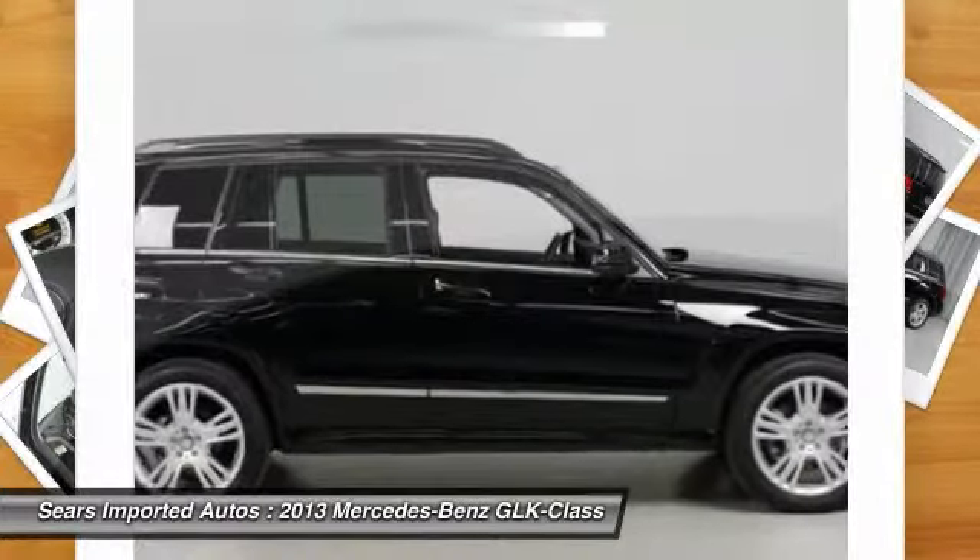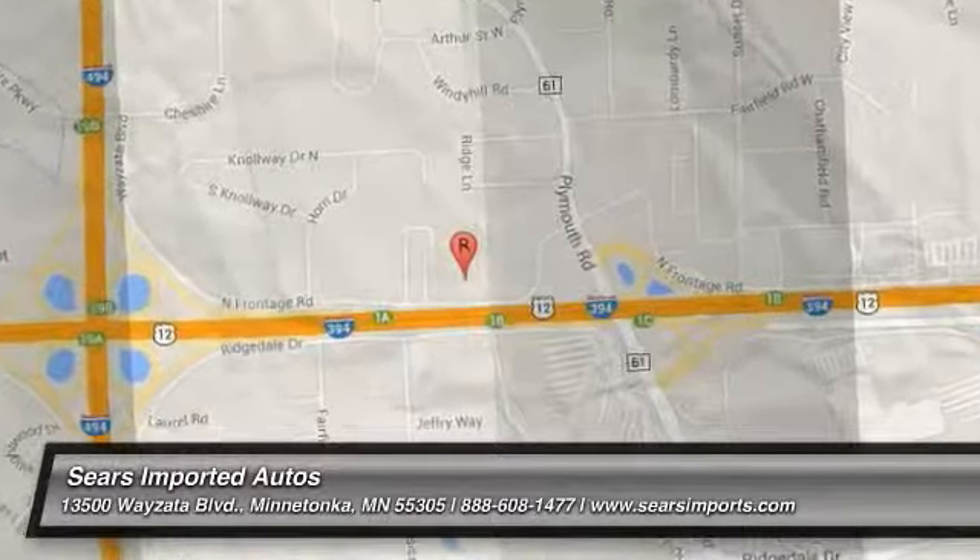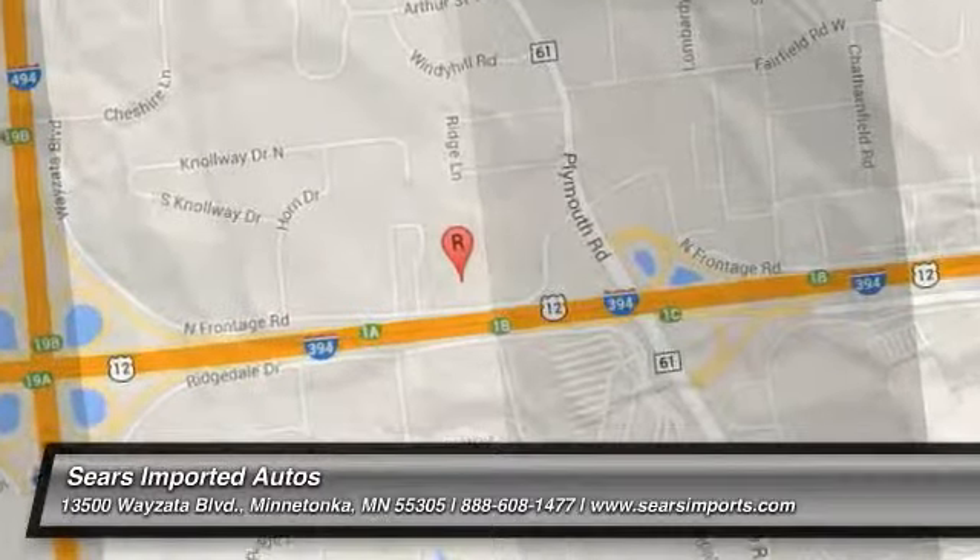With just one previous customer, this vehicle has been treated with kid gloves, and it shows. We'll see you next time.